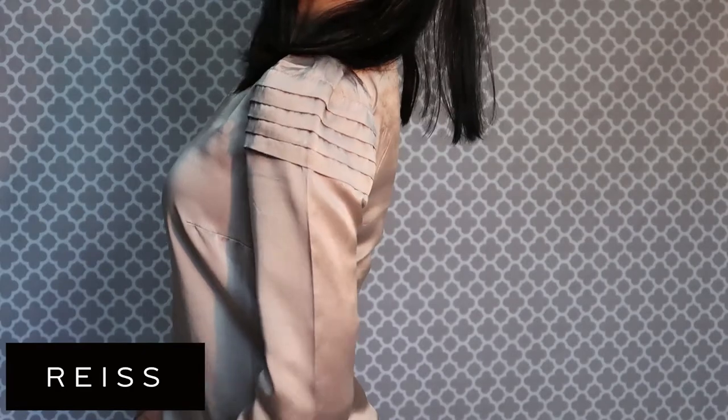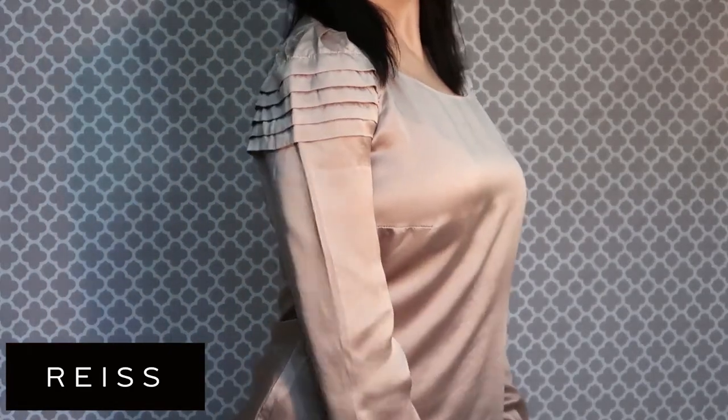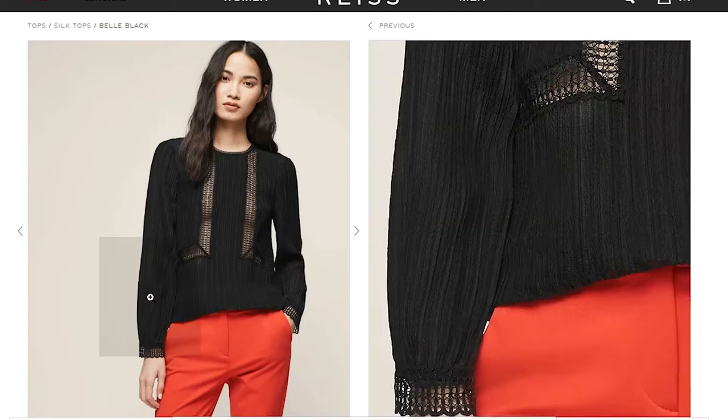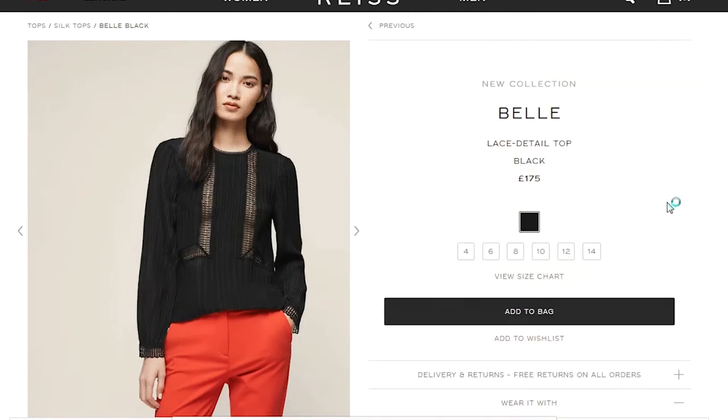My favorite picks from charity shops, starting with clothes: this shirt I'm wearing right now is 100% silk from Reiss, which is quite a pricey British brand. I found it in the charity shop and paid maybe 5 pounds. I went to the Reiss website to find something similar made of silk and the only long sleeve I found was this style — it cost 175 pounds on the website.